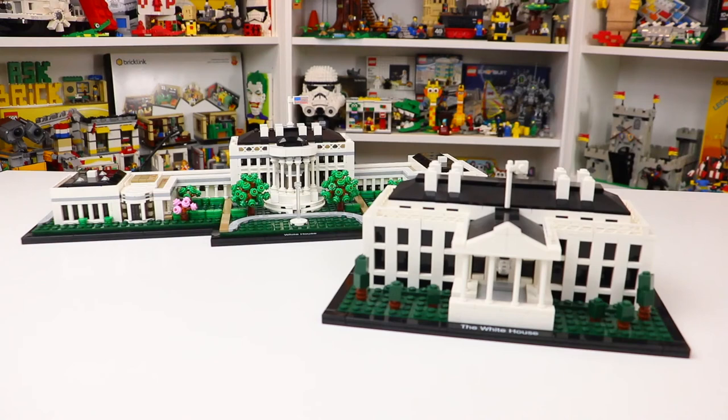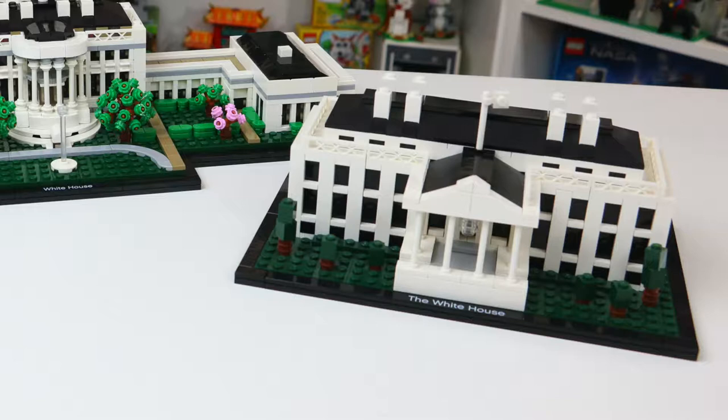Hey everybody, ProClubber18 here today. As you can see I have two of the LEGO Architecture White Houses with me, and in today's video I'm going to be comparing these two really cool sets. The very first one, set number 21006, actually came out in 2010 in the US and 2011 here in Canada. It was ages 12 plus, part of the LEGO Architecture line, and has 560 pieces.